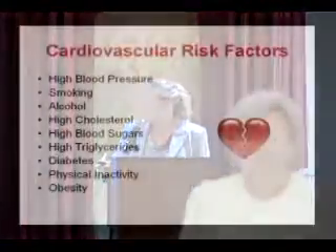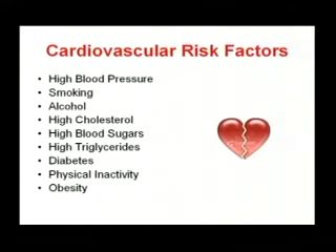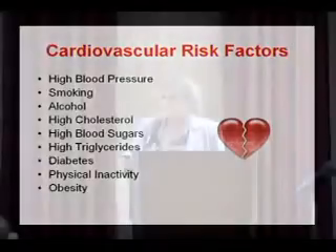I'm just going to touch on the risk factors once again for heart disease: high blood pressure, smoking, alcohol, high cholesterol, high blood sugars and triglycerides, diabetes, physical inactivity, and obesity. These are all risk factors set forth by the American Heart Association.